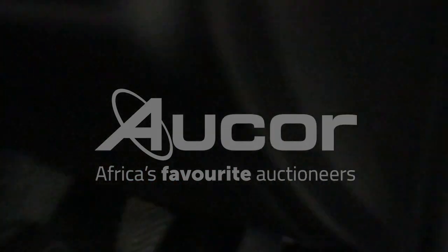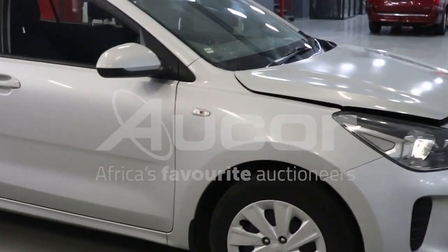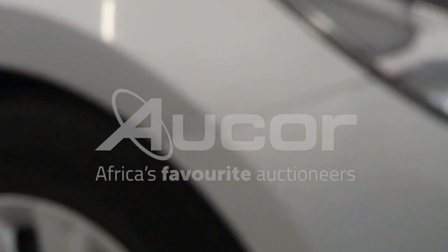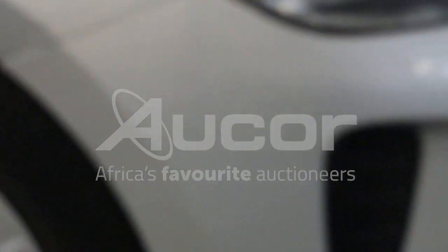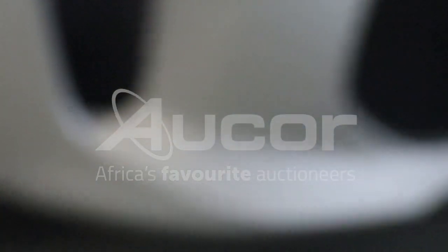I'm going to open up the bonnet. There are some chips here on the fender just before the bumper, and also some scratches on the bottom right of the bumper.